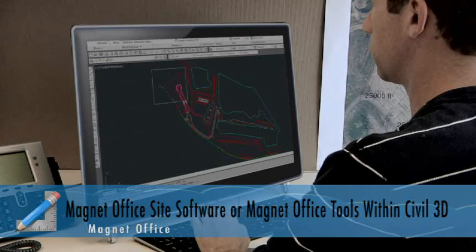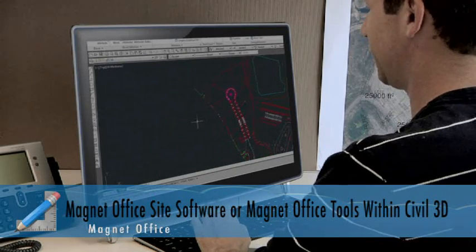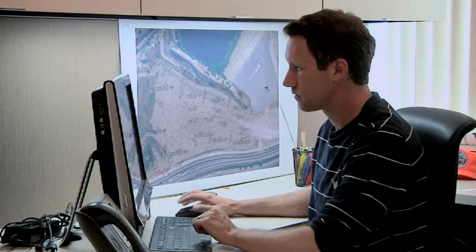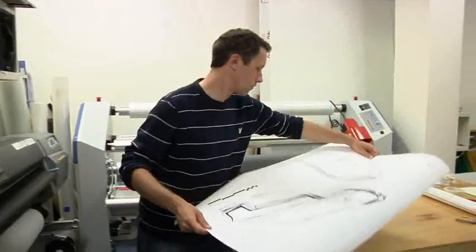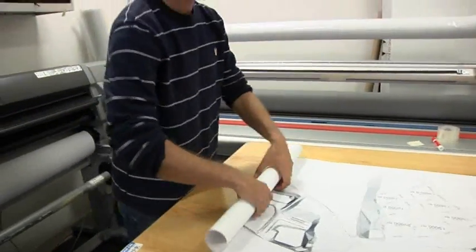Magnet Office Tools installs as a ribbon at the top of my screen inside Civil 3D. I can stay in my design space and access the raw data processing of Magnet Office Tools — I like not having to jump between different spaces; it makes my life and my job a lot easier. The great thing about Magnet is how well it's integrated from field to enterprise to office. My crew chief surveyed the field and uploaded the info to my CAD guy who worked that info into the design plan. Now I can take the plan my CAD guy gave me and send it back out to my crew chief so he can get started by rough staking each lot, and then send it out to the contractor. We save time and money on each one of those steps.